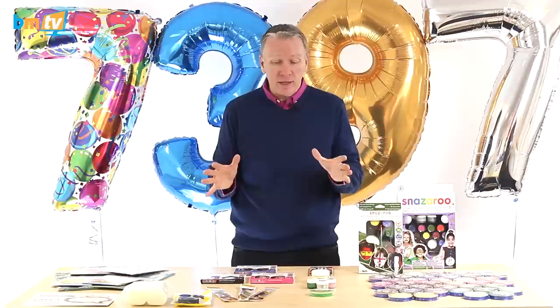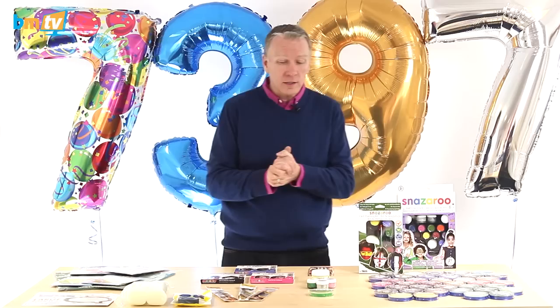Hello, Greg from Balloon Market here and welcome to BMTV. A few things this week, the first one being face paints. We've got Snazaroo face paints and all the equipment in.